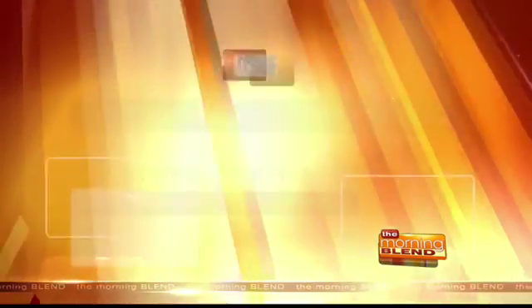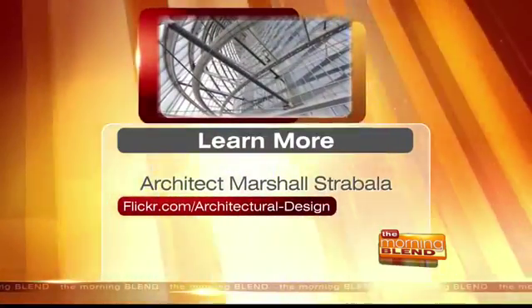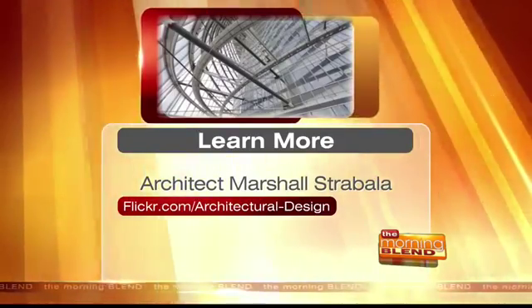Marshall, it is so great that you stopped by to tell us about this new building. It's really an honor to have you on. Thank you. Tucson is great — we seem to be coming back more and more. Come back anytime. To learn more about Marshall Strabala, you can log on to flickr.com/architectural/design.